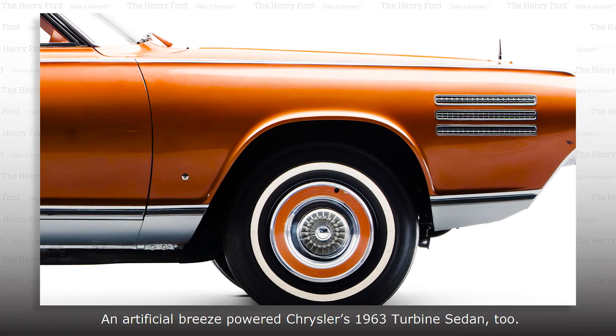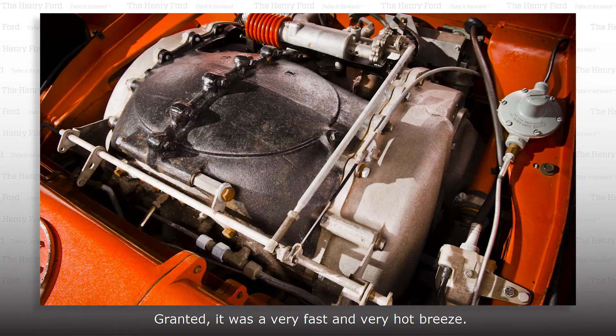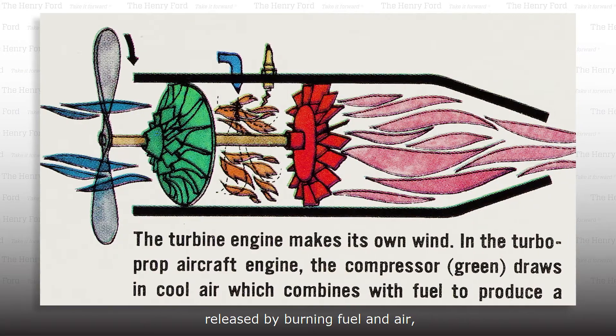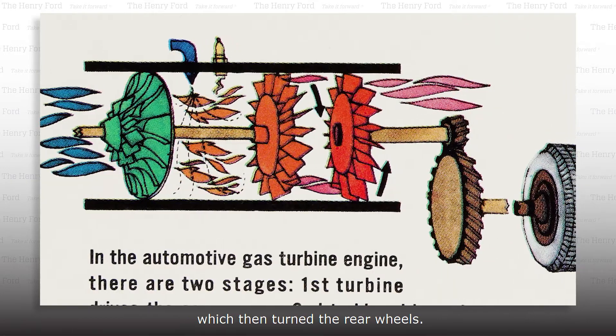An artificial breeze powered Chrysler's 1963 turbine sedan, too — granted, a very fast and very hot breeze. The car's engine used expanding gases, released by burning fuel and air, to turn a fan-like turbine, which then turned the rear wheels.